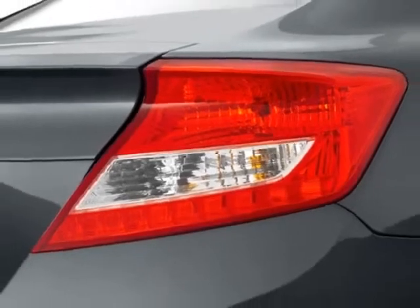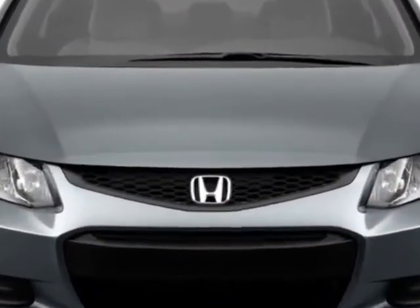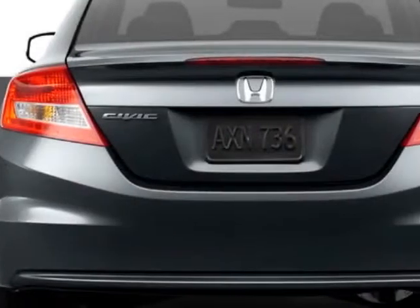This City Coupe boasts a 1.8 liter inline 4 engine, and has a 5-speed automatic transmission. Additional options for this vehicle include power mirrors,